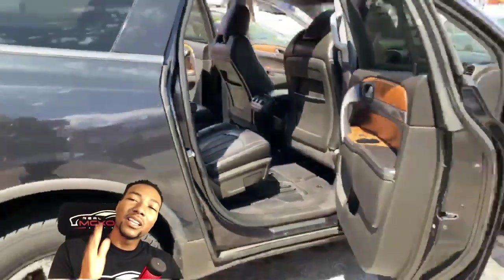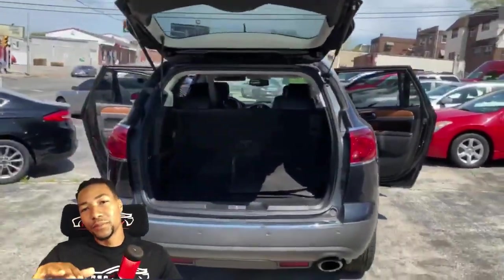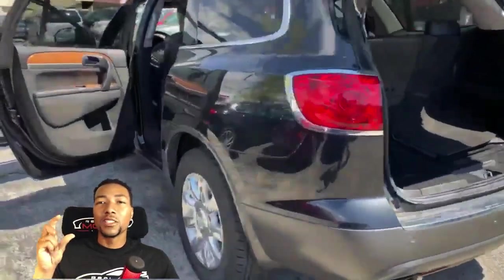It's got rear third row leather seats. One thing about leather seats is that spills — when something spills on the leather, you just wipe it right off. With cloth, it sticks right on there. You can also push that third row down and put your stuff in there.